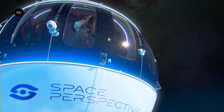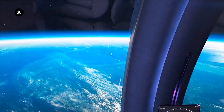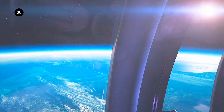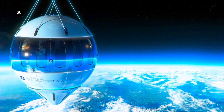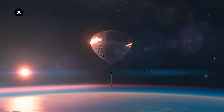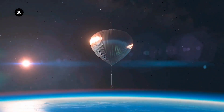Advanced safety systems, including a backup parachute, ensure a secure journey, making space tourism accessible and enjoyable for everyone. The capsule's design prioritizes passenger comfort and safety, with a pressurized cabin and environmental controls that maintain a pleasant atmosphere.